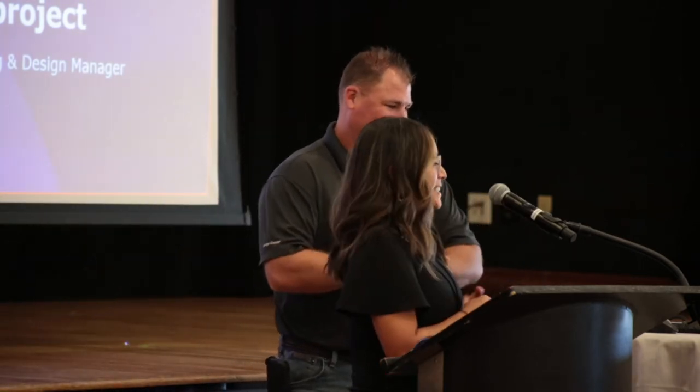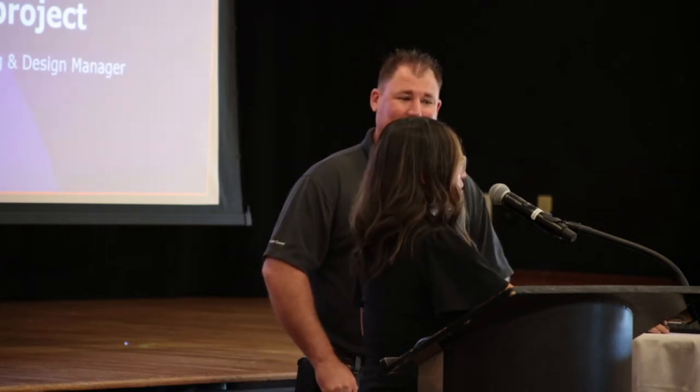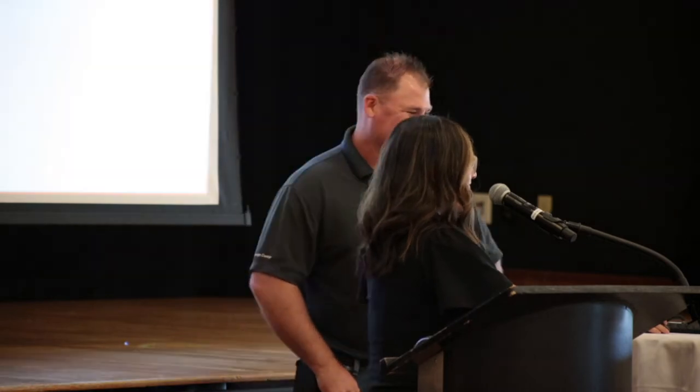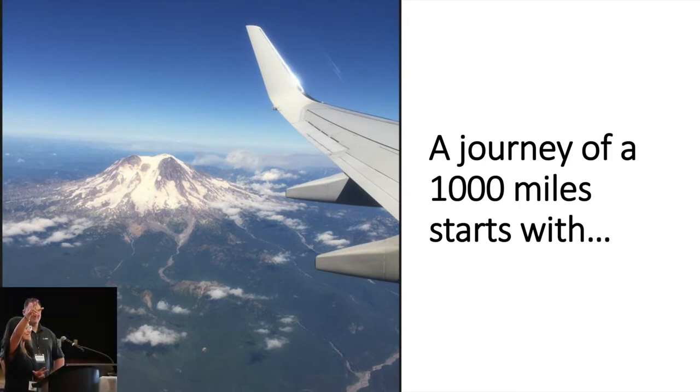Today we're presenting our move to intelligent design. A journey of a thousand miles starts with one single step.